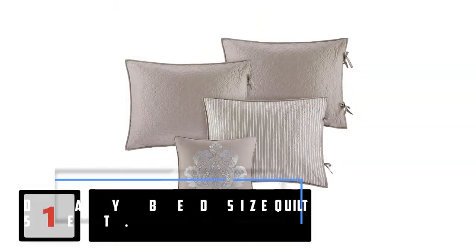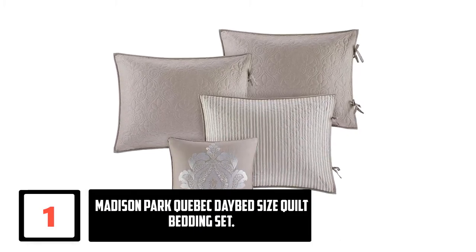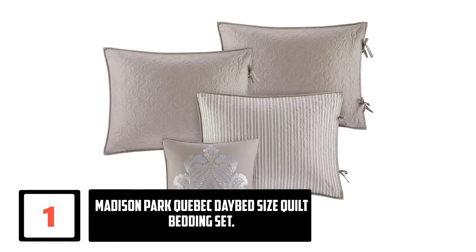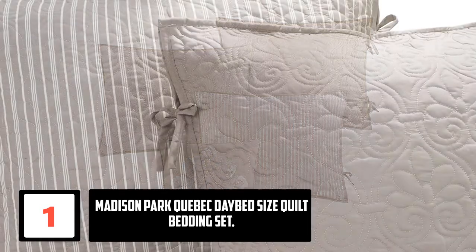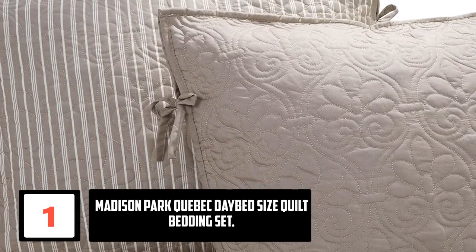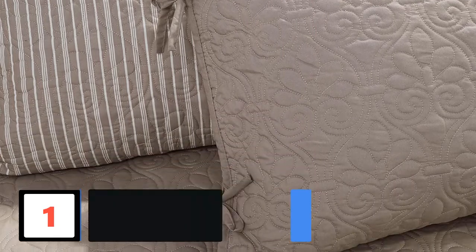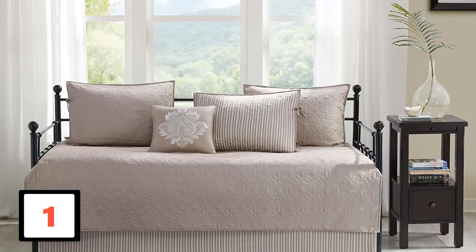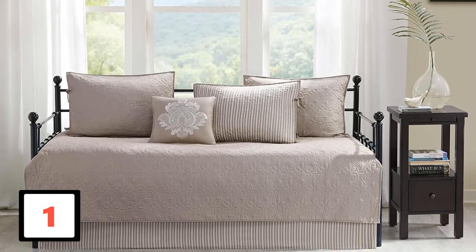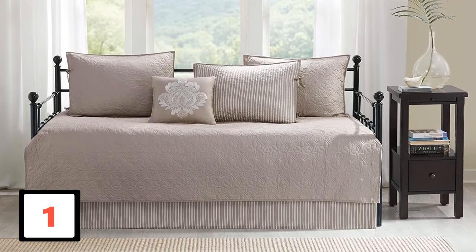Finally at number 1: Madison Park Quebec Daybed Size Quilt Bedding Set. Madison Daybed covers are the ultimate items to purchase. It is a six-piece item with great construction, design, and making. They are durable, reliable, and readily available at an affordable price. This product has a stylish and elegant design that perfectly fits different bed sizes. They are also lightweight for easy manageability. The customers highly recommend this item thanks to the nice design, construction, and workability, giving it many 5-star ratings.